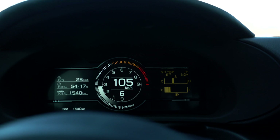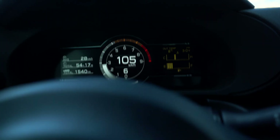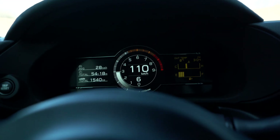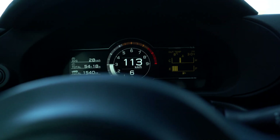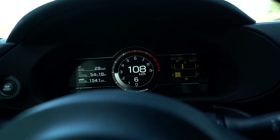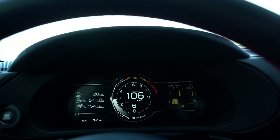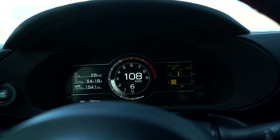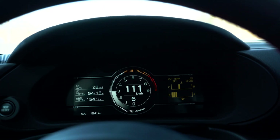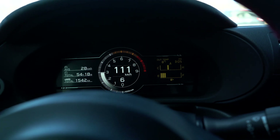On the freeway keeping my foot steady at 105. Switching into comfort mode, you can start feeling it — same foot pressure and it's starting to accelerate. Hitting sport mode, you can see it accelerating more and my foot pressure has not changed. It's responding to the throttle and opening it up with less pressure. Switching back to off — same foot pressure and it's slowly dropping. Then back to sport mode — you can even hear the car open up a little more. Very, very cool so far.